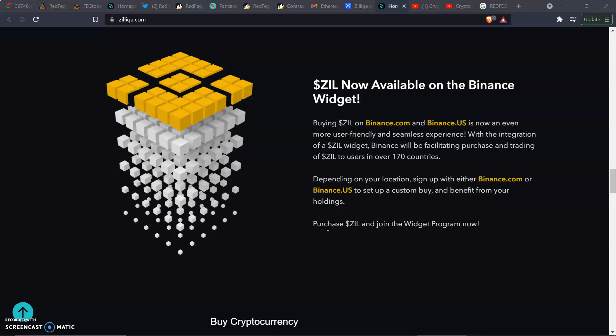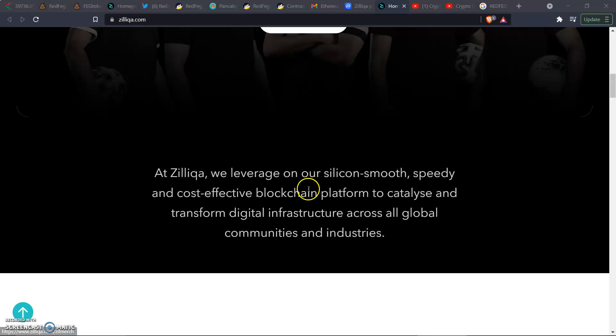This is big news — when something gets on Binance and it's seamless and user-friendly, those tokens tend to shoot up. And Zill doesn't even cost that much. Depending on your location, sign up with either Binance.com or Binance.us to set up a custom buy and benefit from your holdings. Purchase Zill and join the widget program now.